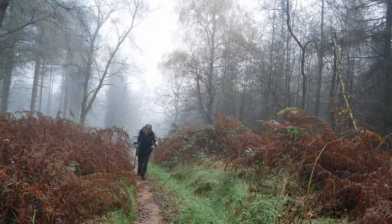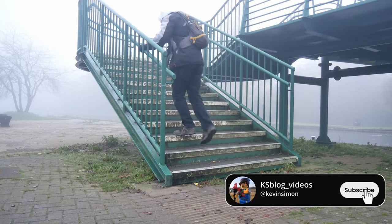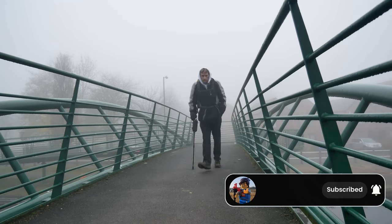Welcome to a new video. After the last one going over Cannock Chase in the foggy conditions, this morning I woke up and it was foggy again. This is just a follow-up to that — I'll put a link up there somewhere. Unfortunately yesterday, with my spinal problem, I was really bad, literally in bed all day. But this morning I just thought I've got to get out.